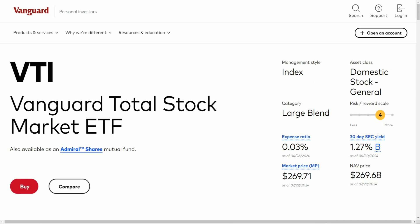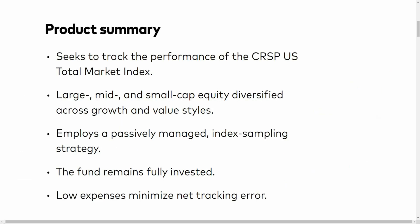What if you're the type of investor that doesn't really care about international markets and you're very bullish on the United States? Well, then VTI, the Vanguard Total Stock Market ETF, is probably the best ETF for you. The ETF has a very low expense ratio of 0.03%, even lower than VT. As the name suggests, it tracks the total market of the United States, seeking to track the performance of the CRSP U.S. Total Market Index, covering large, mid, and small-cap equity diversified across both growth and value styles.